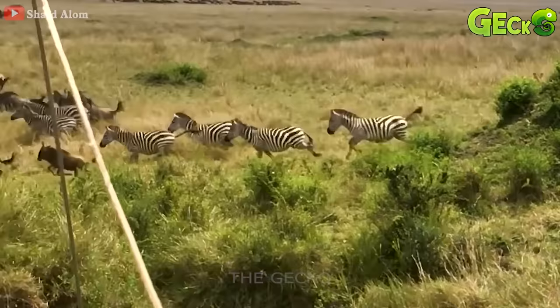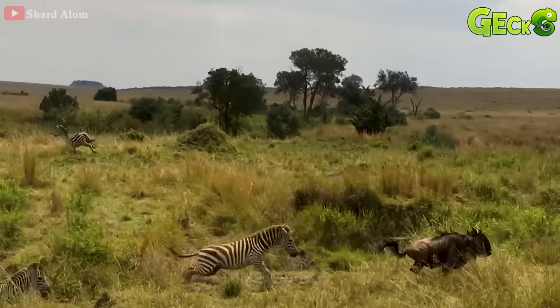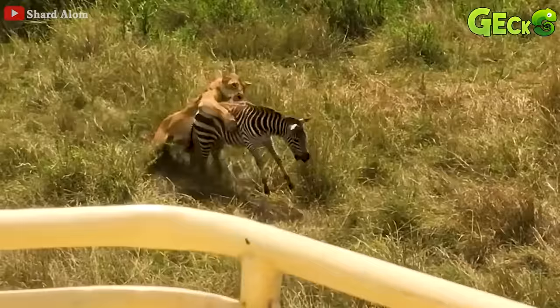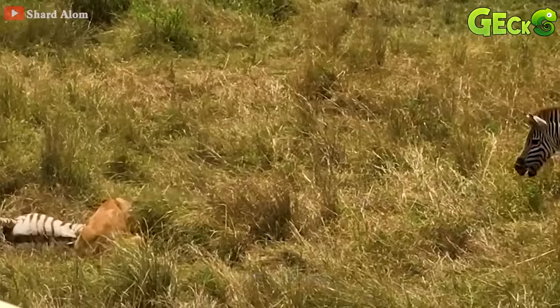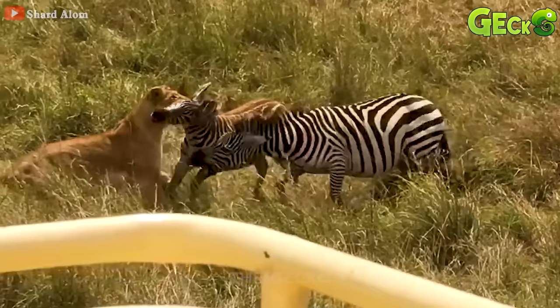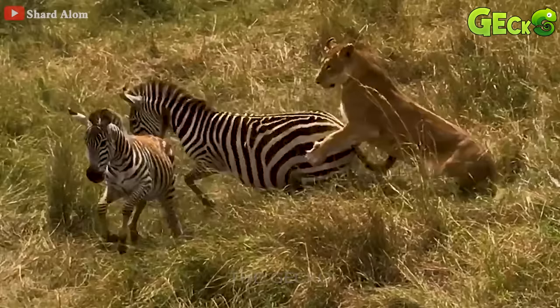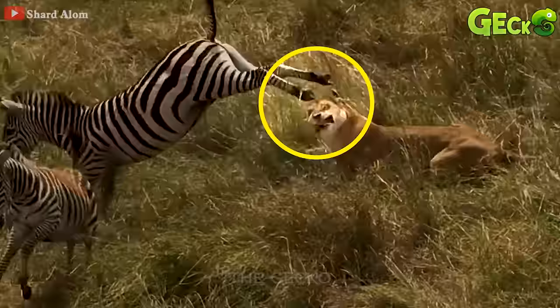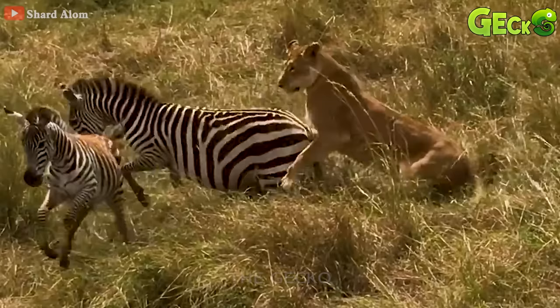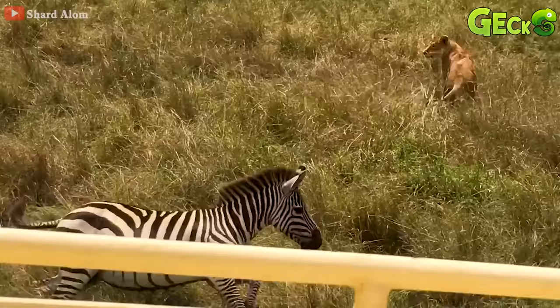In the middle of a large field, a herd of zebras fled in panic when a lion ran up. The lion quickly grabbed the prey by the neck, pressing it on its back to the ground. Immediately the mother zebra appeared and attacked the lion. The mother zebra throws a kick in the lion's face, causing it to fall painfully. In the end, the zebra rescues its baby before the hunter.